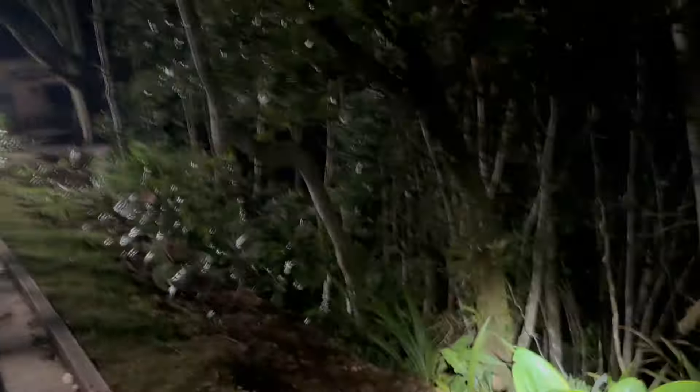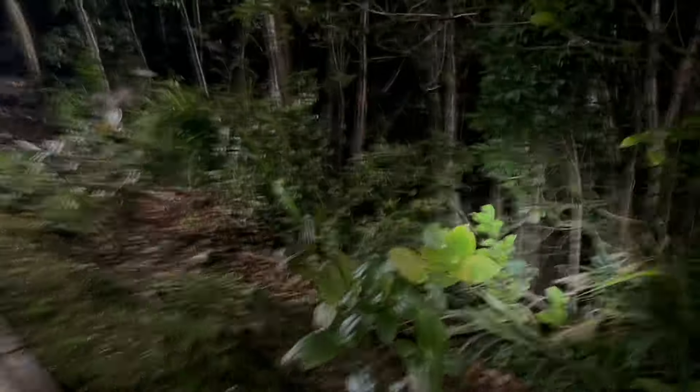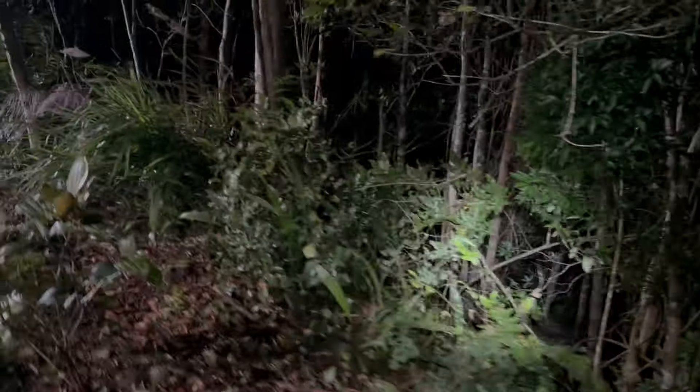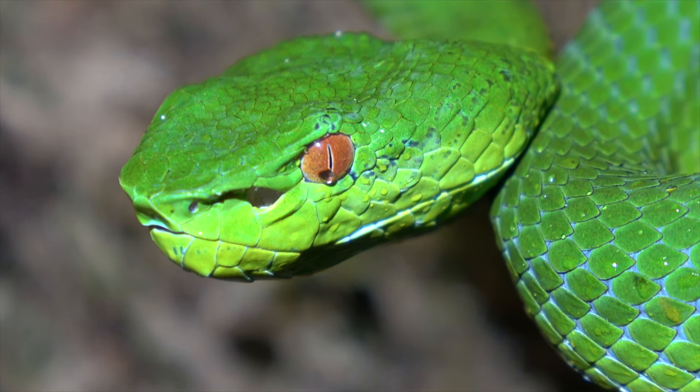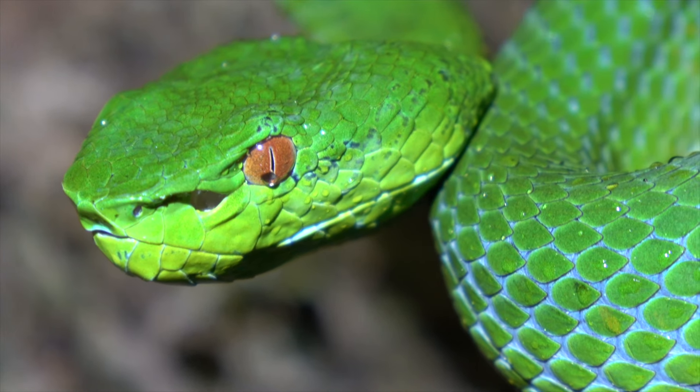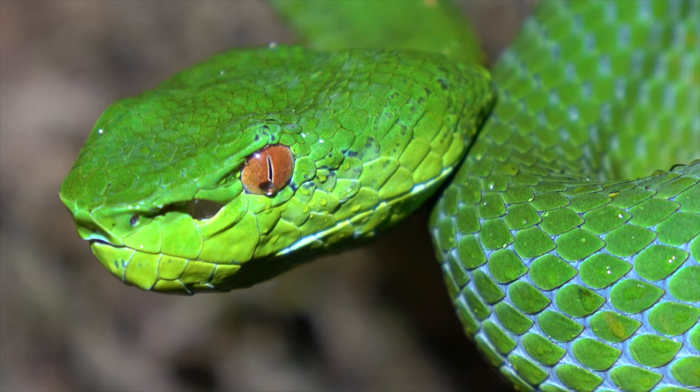It is now 2am, and it looks like the Malcolm's pit vipers have defeated us this trip unfortunately. But we still had a good couple of nights with some cool species — the mossy bush frog was by far the biggest highlight. This is the last of the Borneo herping videos before we get into the Thailand leg of the trip, so hopefully you enjoyed them. Stay tuned for Thailand herping.